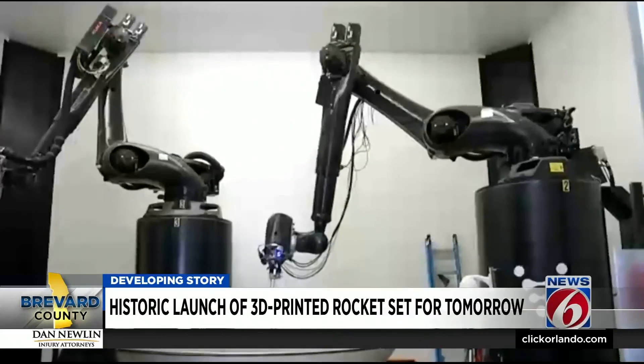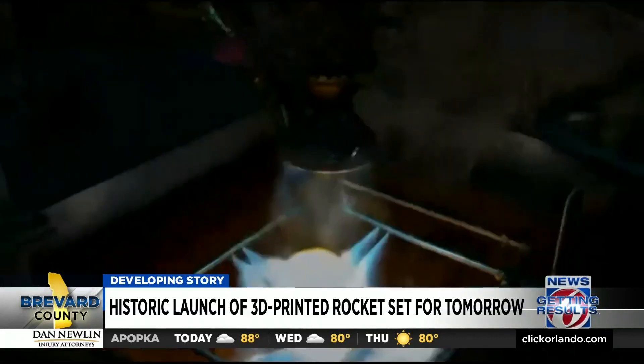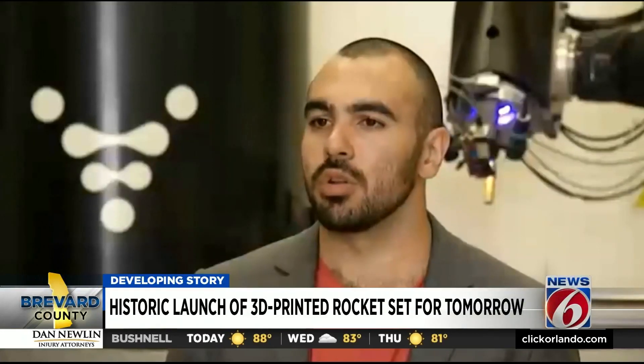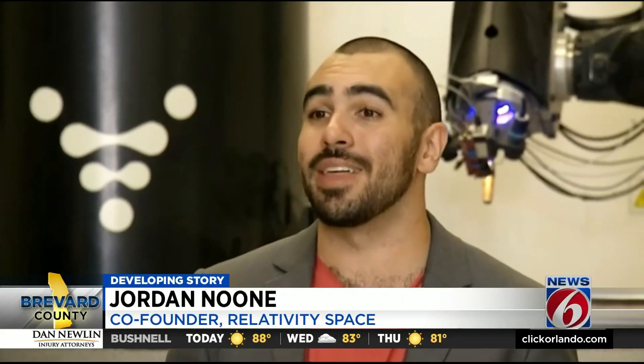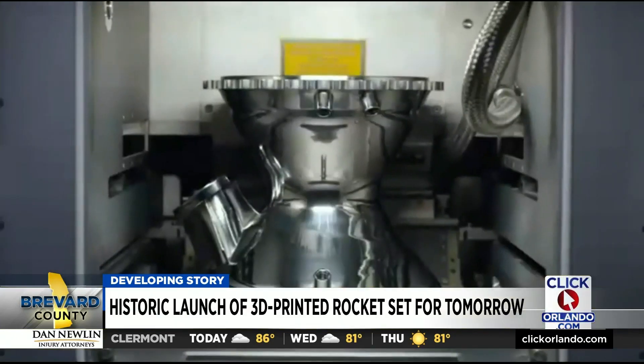The rocket engine nozzle is all one piece, and that makes it more reliable. We target under 1,000 parts for our rockets. For example, the engine you saw has just three parts on it, where traditionally that can have up to 3,000 parts, and all of that is due to the printing — and that all leads into cost and lead time reduction.